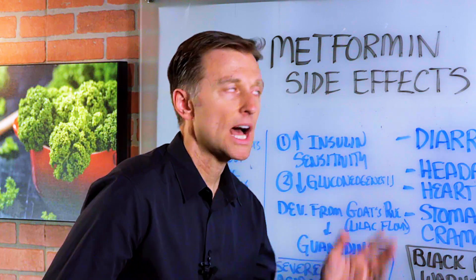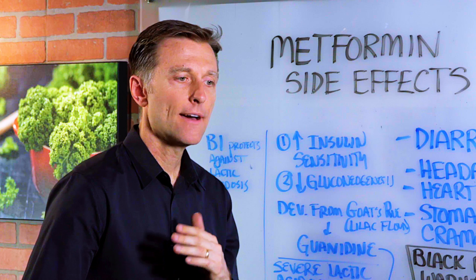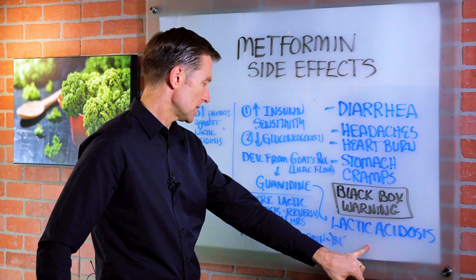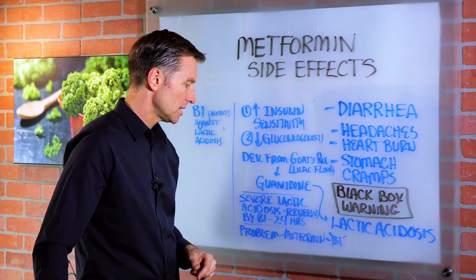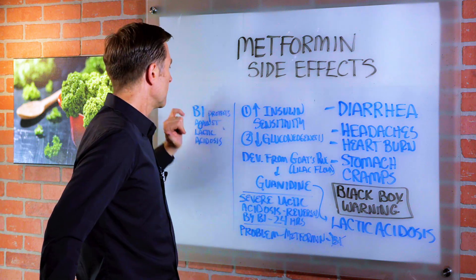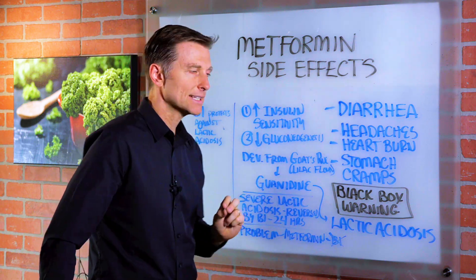So if someone is on this medication, I always recommend also taking vitamin B1 from nutritional yeast, because severe lactic acidosis can be reversed by taking B1 within 24 hours. B1 protects against lactic acidosis.